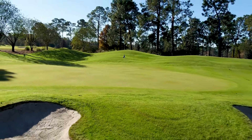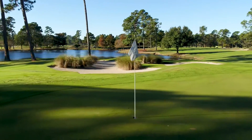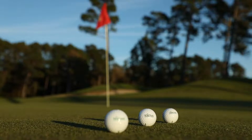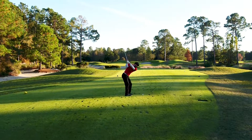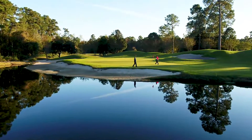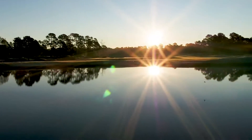With year-round pristine golf conditions, there's no wonder Arnie's Army continues to grow here at Myrtle Beach. Experience Kings North at Myrtle Beach National, a signature Arnold Palmer design centrally located in Myrtle Beach — a must play on the Grand Strand.